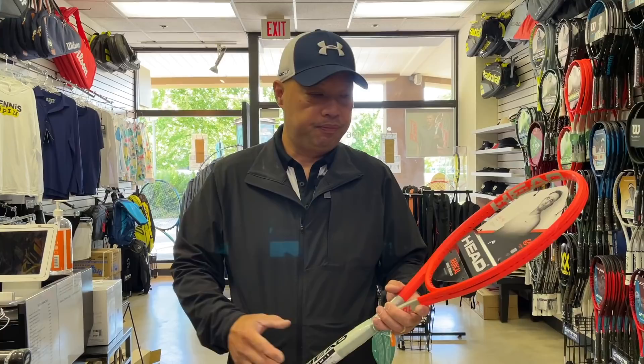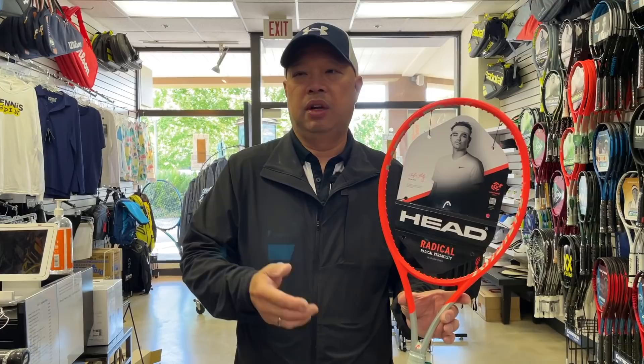Number eight, we got the Head Radical MP. This racket came out maybe a little over six months ago and kind of immediately rocketed up to the number six slot. It makes a lot of sense because the Radical MP has been Head's number one seller for a long time. This is their number one selling racket from Head, and it continues.